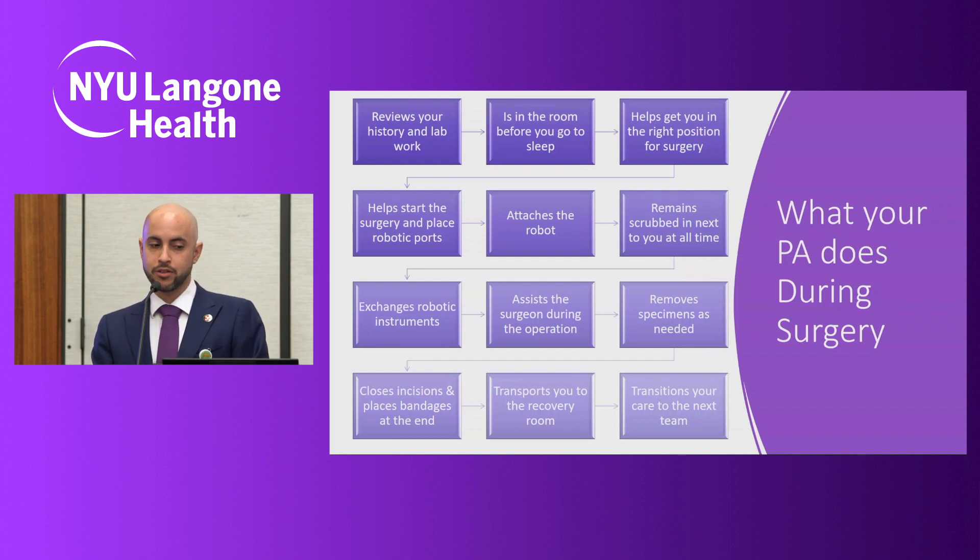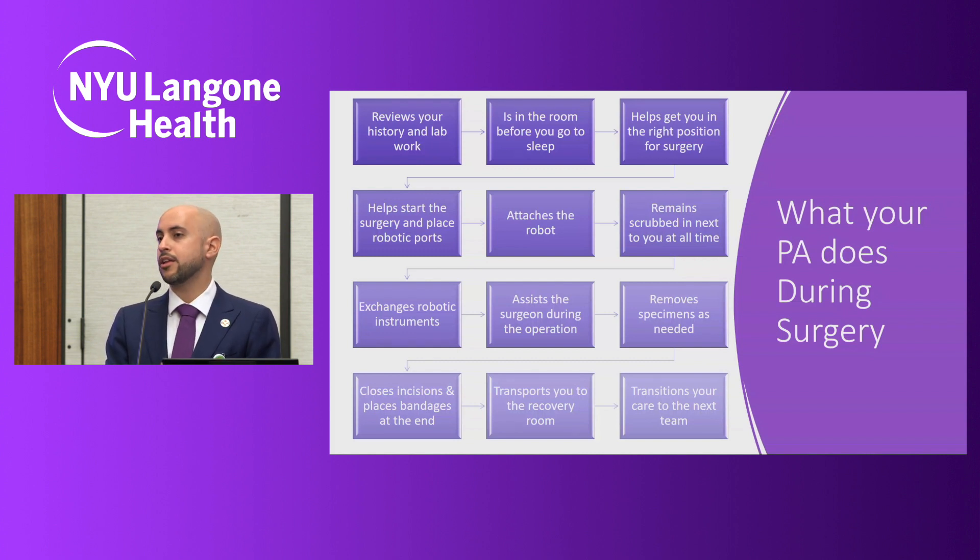We're busy from the very beginning of the surgery. Even before you come into the room, we're reviewing your history and lab work — getting to know you. This allows us to identify any potential pitfalls before the surgery and come up with ways to avoid them and optimize the operation. Before you or your loved one come in and go to sleep, we'll be there to hold your hand and make sure you're comfortable. We then get you into position — each surgery has a different position, and we optimize this to make sure you're comfortable and safe while you're asleep.